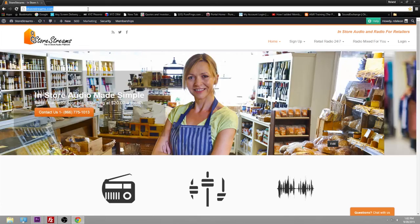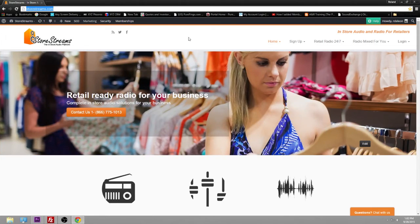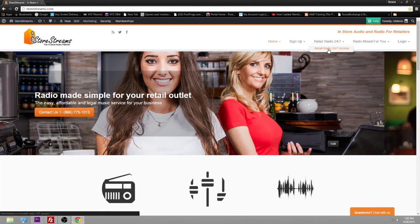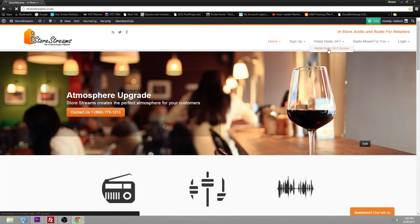If you see an error, you'll see it right up on the menu bar where it's selected. If you logged in correctly, you'll see the website load. Go to the menu bar and where it says Retail Radio 24-7, select 'Retail Radio 24-7 Access' and click that.